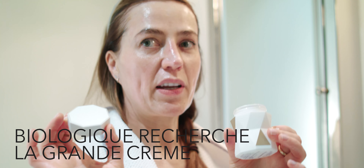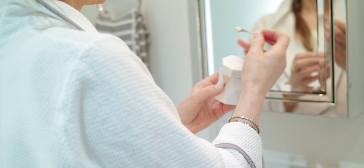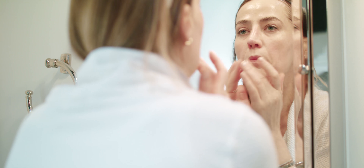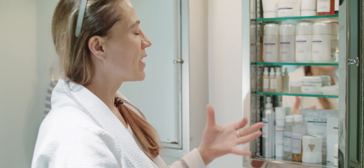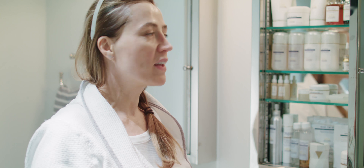Tonight I'm opening Legrand cream. This is a complete skincare. I will add a little bit of Legrand serum to it. Biological Research are my basics — this is my beloved skincare line, and if I have to choose one line to live with, that's the line I would probably choose.